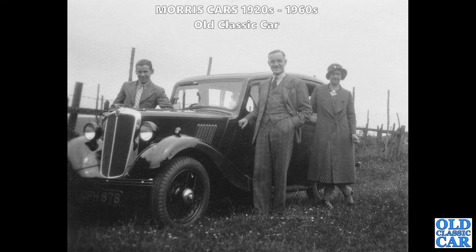Here's another example of the Morris 8 Series 1, identifiable by that chrome radiator surround and these spoked wheels - both of which disappeared and were replaced for the later Series 2.